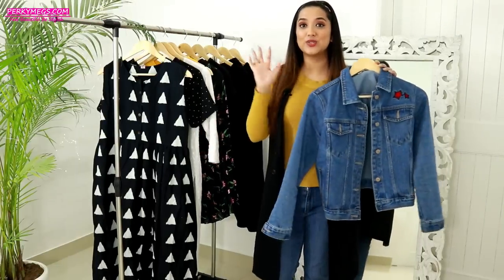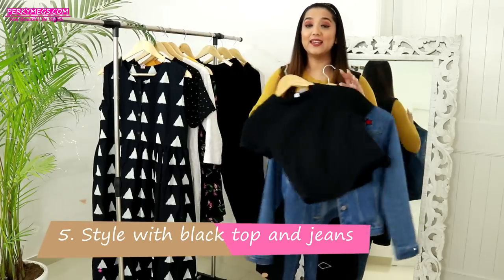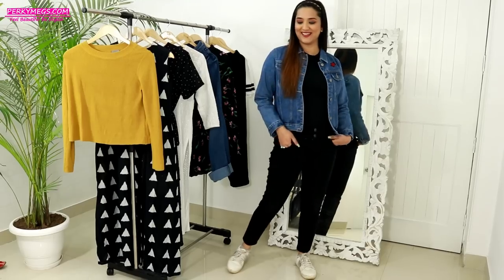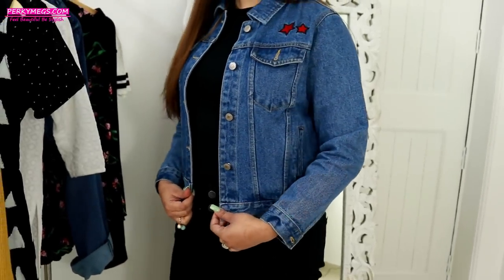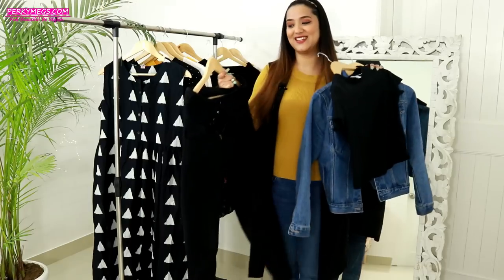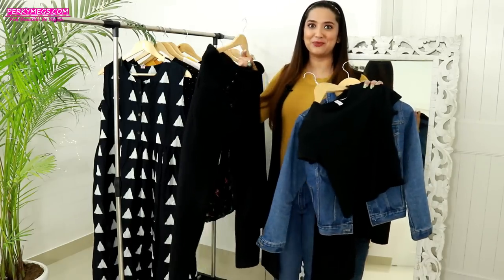The next style is to pair your denim jacket with a black top and black jeans. This combination looks really nice — pair it with some boots, oxford shoes, or white sneakers. This is my favorite travel combination; I love it whenever I travel. It gives a really chic look and it's super comfortable too.